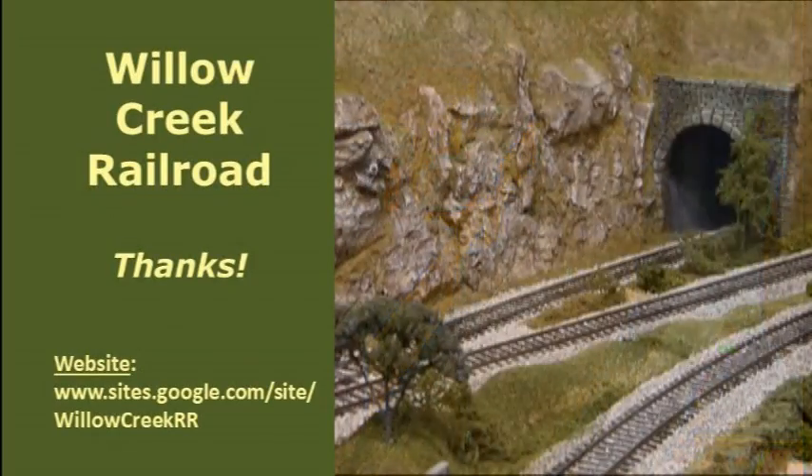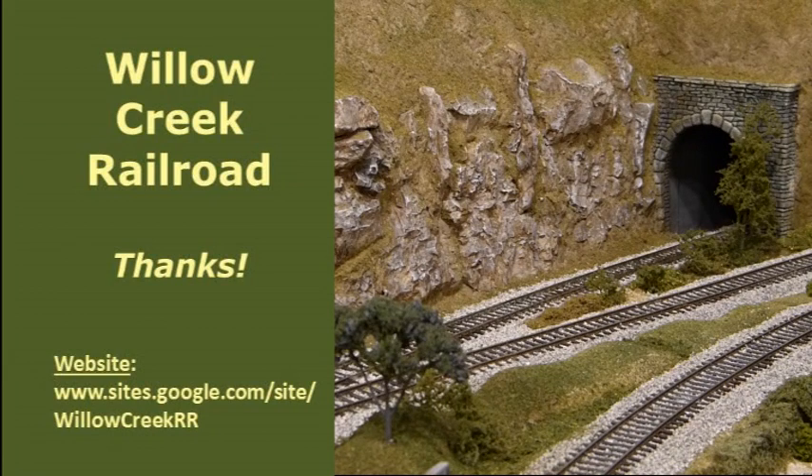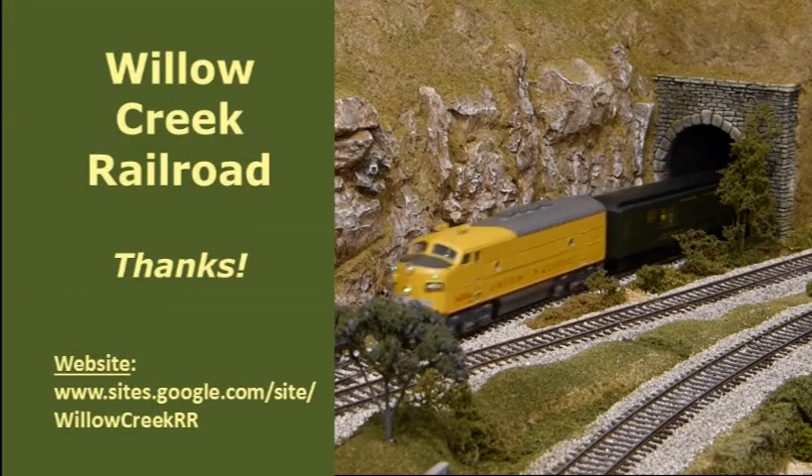And that's all there is to the Spokane Staging Yard. A simple four-track yard contributes lots of activity to an operating session. I hope you've enjoyed today's video, and thanks again for visiting the Willow Creek Railroad.